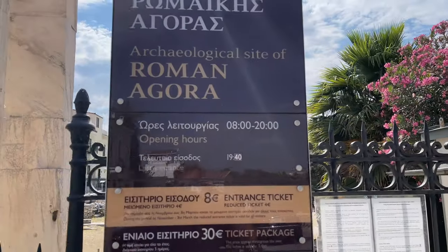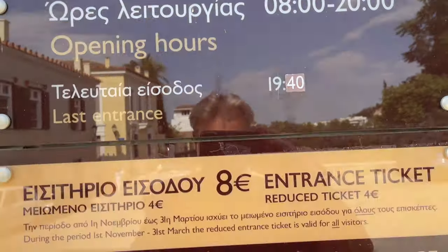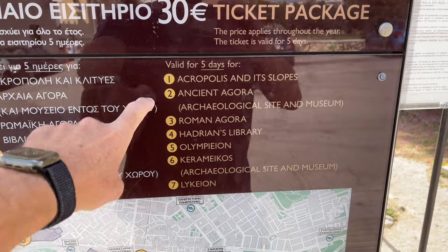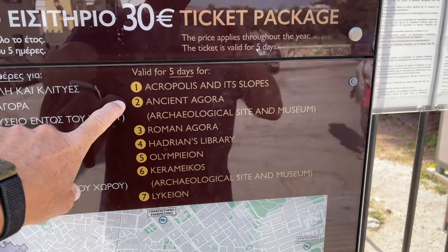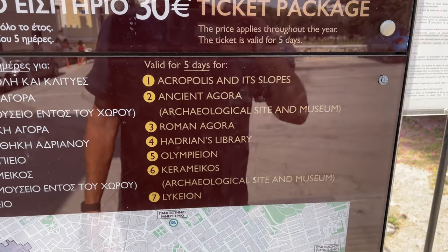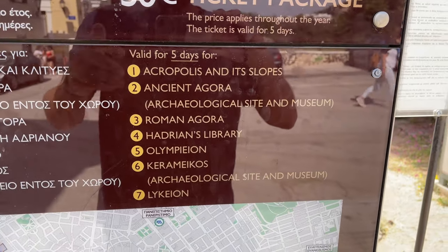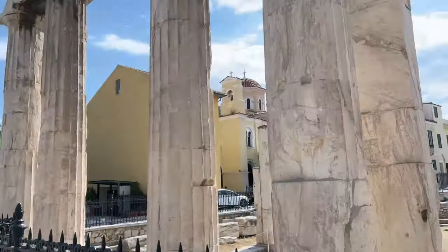Hey everybody, this is Eric Clark's travel videos and I'm at the Roman Agora here in Athens. Let's go inside and take a look. This is the Roman Agora and I bought this ticket — a 30-dollar ticket that has access to seven things, so I'm going to go to all of them. I've already done the Acropolis; next is the ancient Agora. Do you think there's a pattern to my craziness?